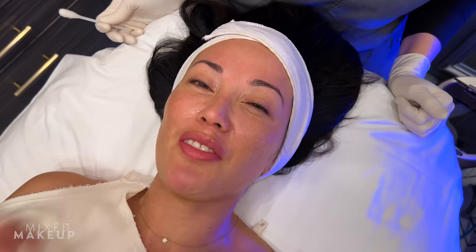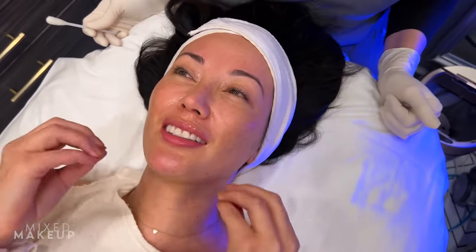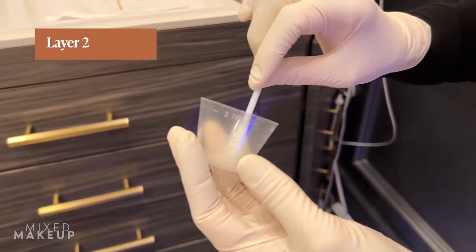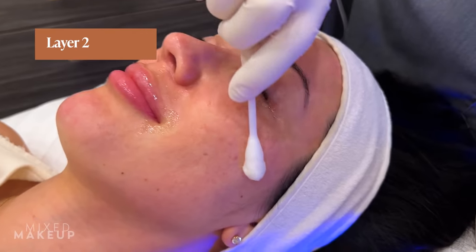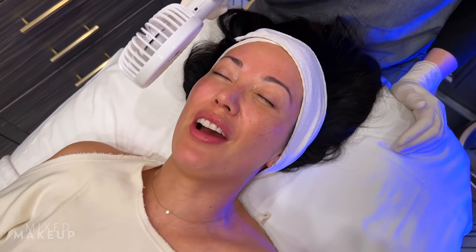How are you feeling now, Susan? It's just a little spicy — I feel tingles in certain areas. Is that normal? Yes, just like in certain areas, not all over. So now it's starting to feel like it's still warm, but it's not on fire anymore.